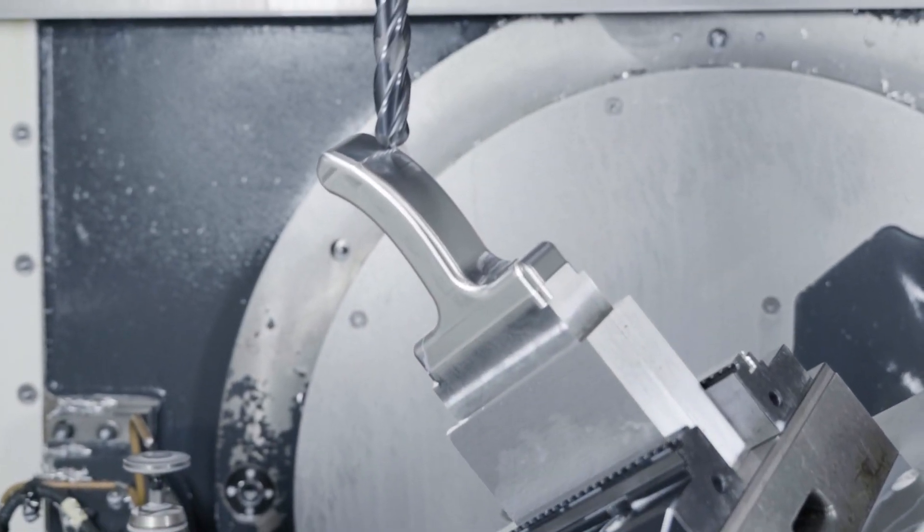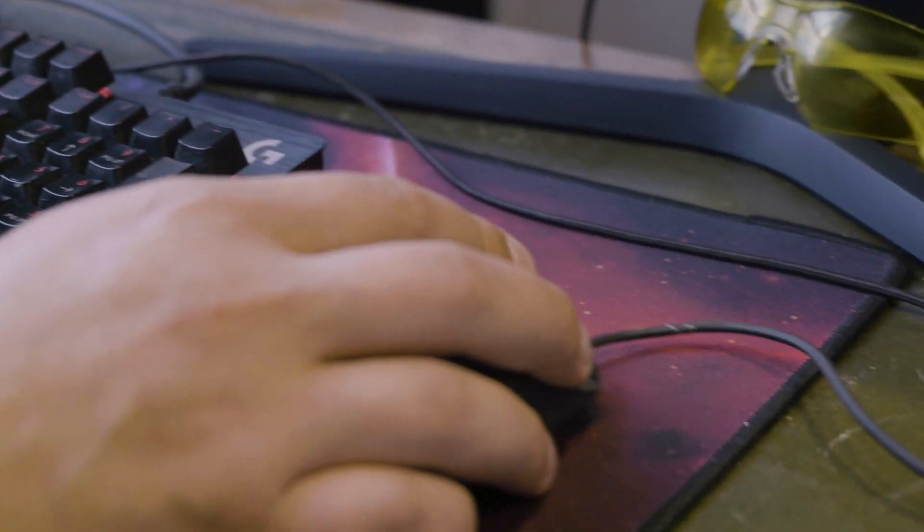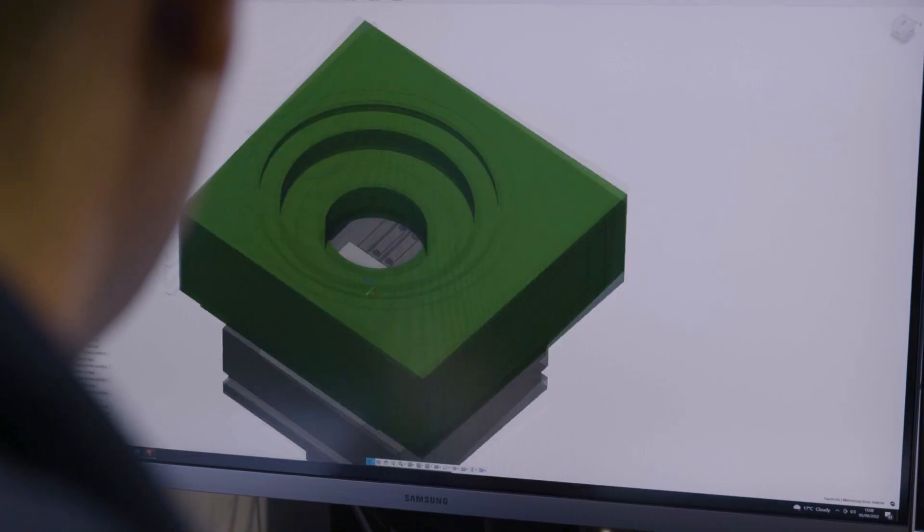With other software, it took us over a month to start making money. With Fusion 360, we are making money within week one of having the software, and we are 100% efficient at the end of week one.